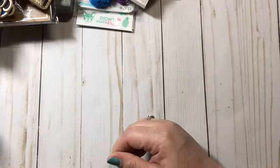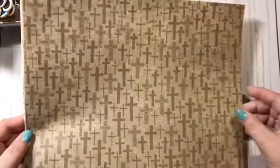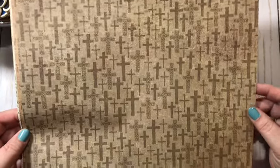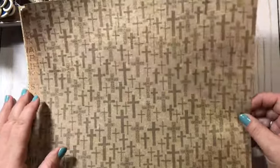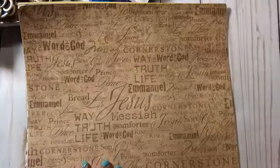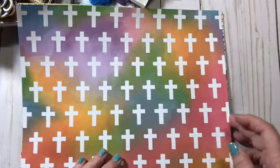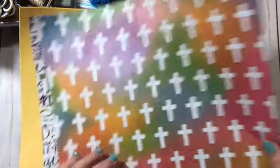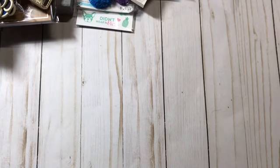I found some white sequins on sale for 50 cents so I picked those up. Then I got some paper sheets for my faith-based TNs — I wanted a paper pad but didn't find one I liked, so I just picked up individual sheets: this one, this one, and this one to go together, and then these others to coordinate for a second one. I'll be making two different faith-based TNs with those.